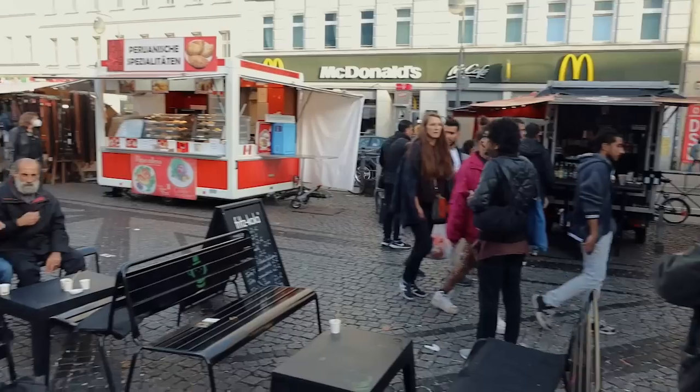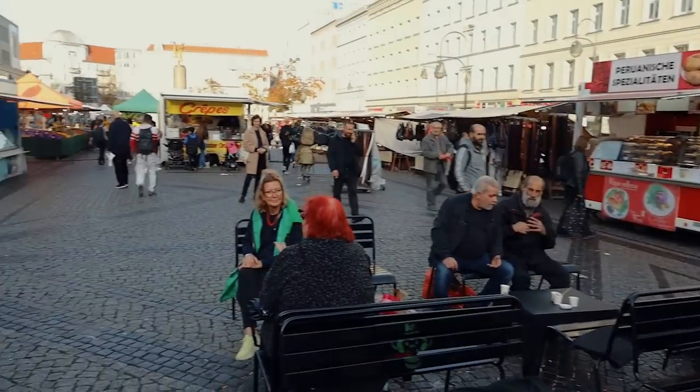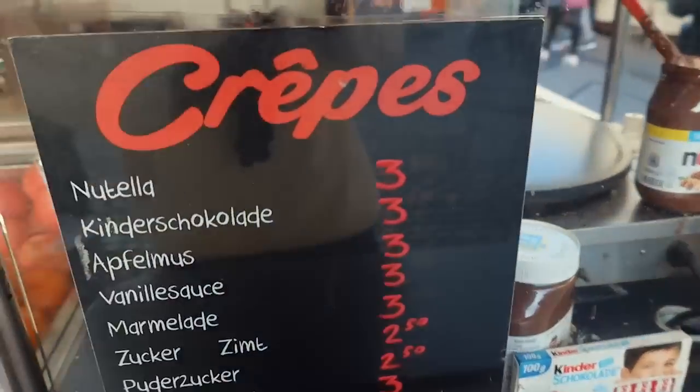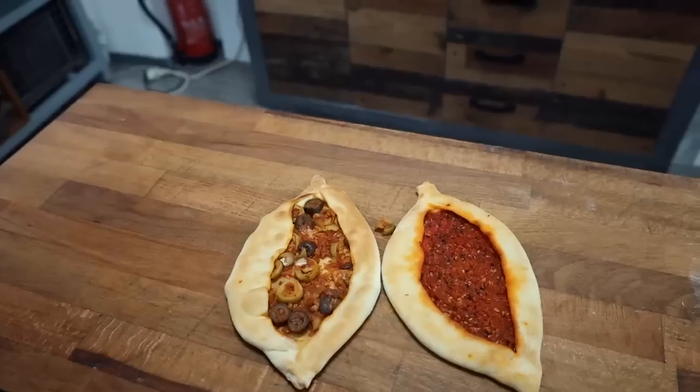All right, so we're in Berlin, Germany, and I'm at a street market with loads of food vendors. We're going to walk around and see what cheap eats we can find. When I talk about cheap eats, I mean anything under five euros — I think that classifies as cheap eats. So let's walk around and let's eat.